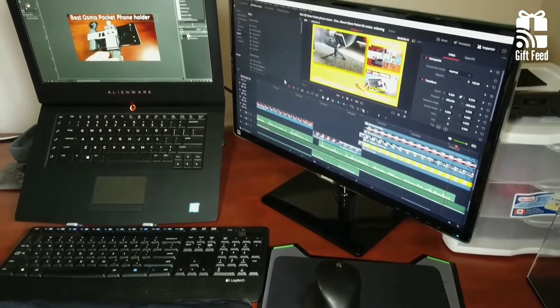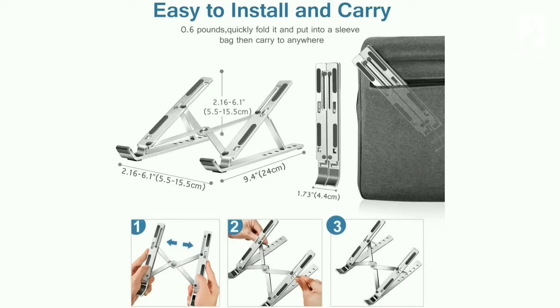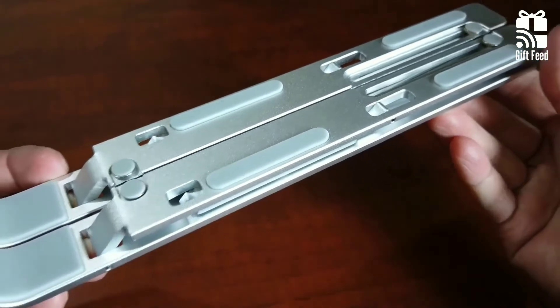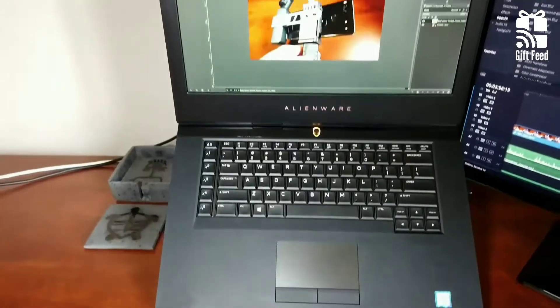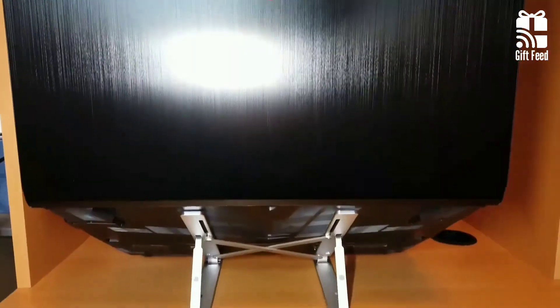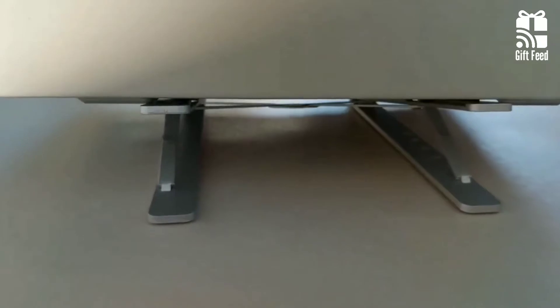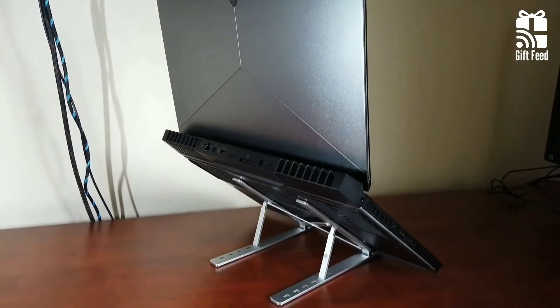This stand supports most devices from 10 to 17 inches in size. It can be folded to the size of 9.4 by 1.75 inches with its portable storage bag for convenient carry. The non-slippery matting holds your device in place while helping avoid scratches. To sum up, the iVolar stand is ideal for someone looking for a lightweight stand without compromising on functionality.